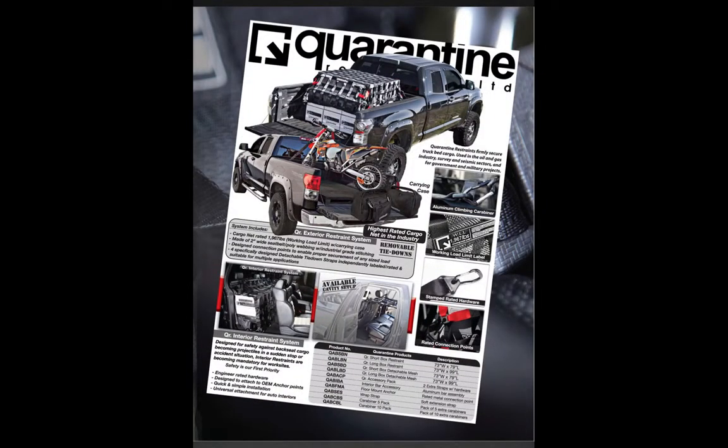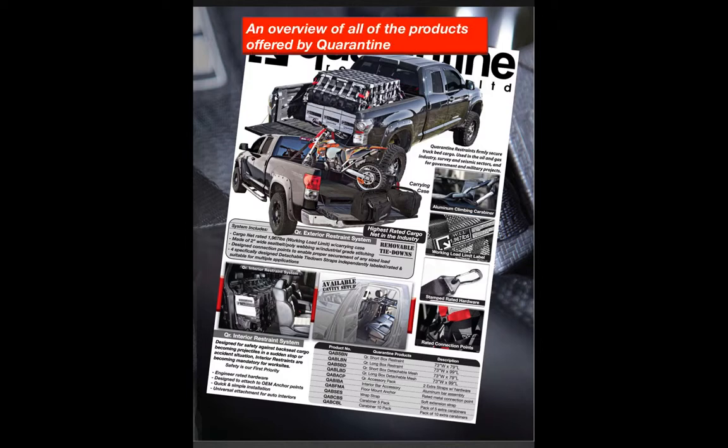Here is an overview of all the products offered by Quarantine Restraints, outlined in the two core product lines — the exterior restraints and interior restraints. This page is also in Keystone's big book for reference, and all product numbers in Keystone's system are listed below as shown.